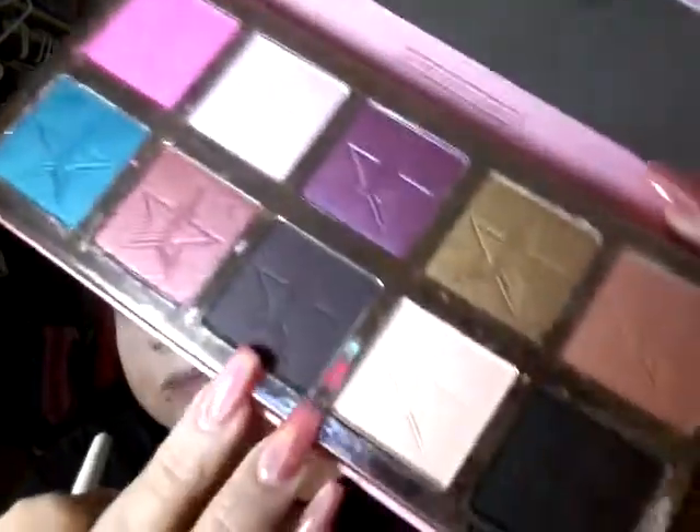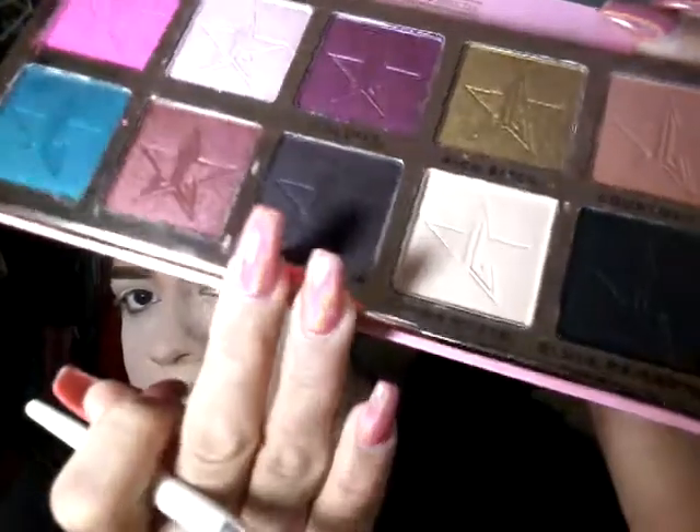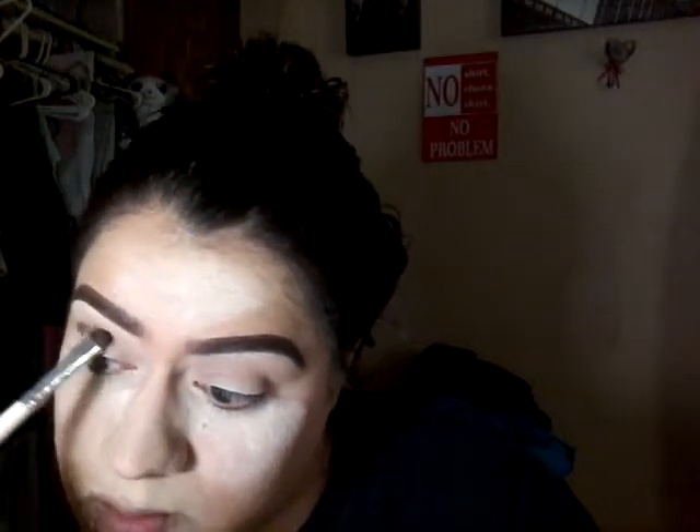Now I'm gonna get a little smaller, denser brush and go in with Vanity, which is this dark shade — it's not black, it's like a gray-black. Oh my god, look at the pigment! Holy cow, this shit is not plain.